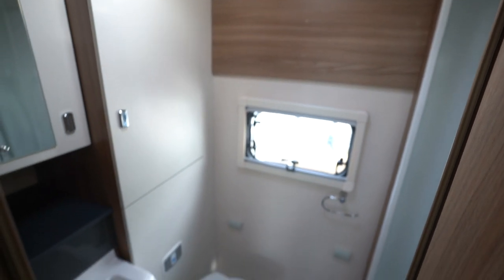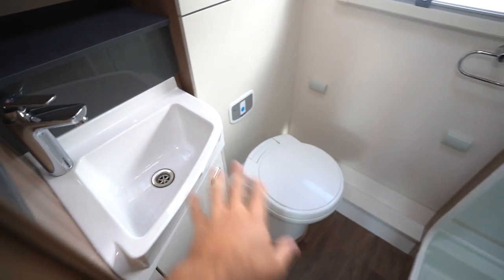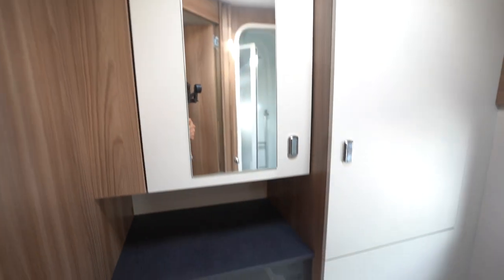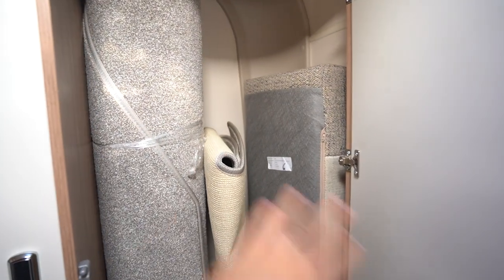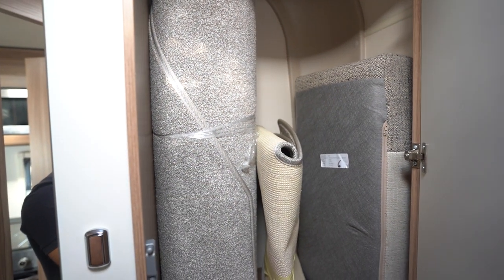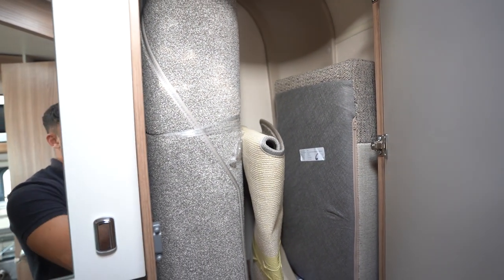We'll start with the very rear — you've got an end washroom layout. Wash basin over here with the mirror area. You've got your electric flush cassette toilet and your separate shower. That's just the ladder there for the drop-down bed in the front. In this storage area here you can see you've got your freshly cleaned, rolled up carpets, ready to go down if you wanted to.